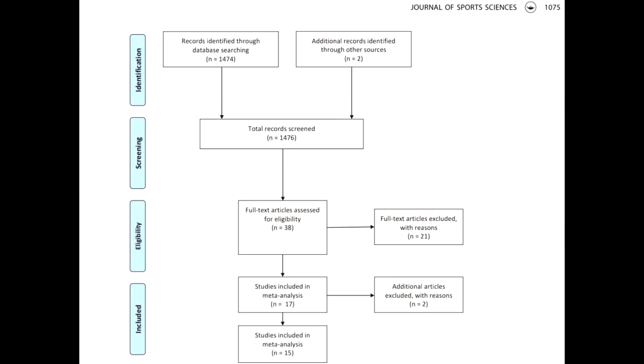What makes this extremely impressive is how they arrived at those 15 articles. They didn't just pick 15 articles — it was a very in-depth, thorough process. They actually started with 1,474 records in their database, which was then narrowed down to 38 full text articles, and eventually, using a range of different parameters and criteria, they came upon the final 15 studies used for their academic review.